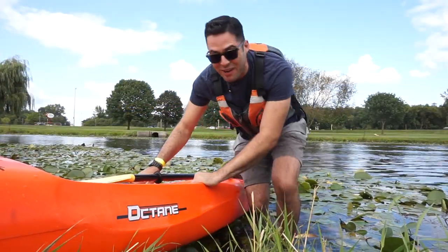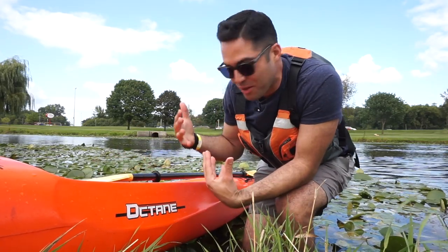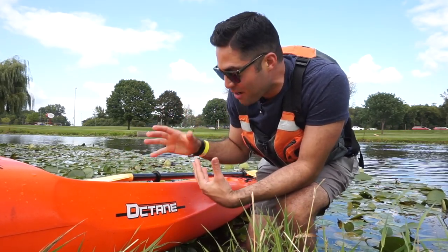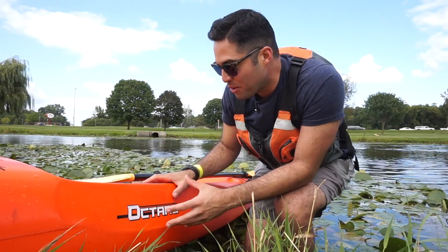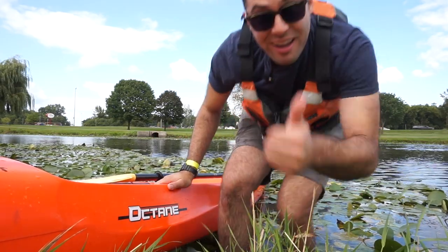Oh man, that was fast! It was definitely a little unstable for someone like me who doesn't kayak as often as probably other people do, but it was really fun. Sweet Octane.